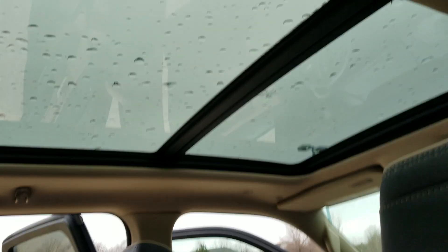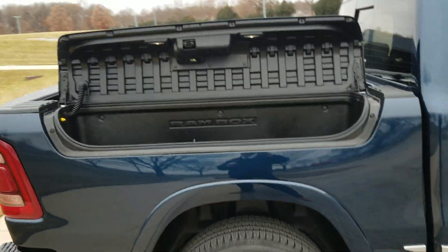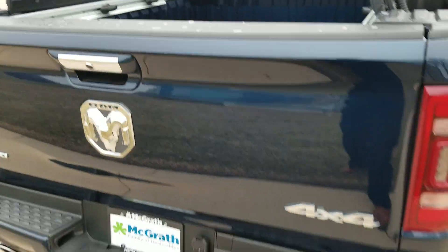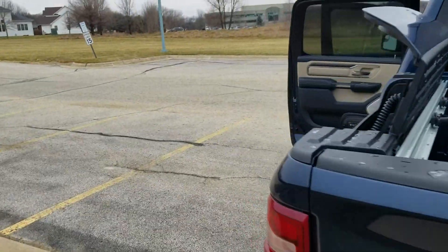Other than that, you do have a panoramic sunroof that we haven't really mentioned yet. Swinging on this side, it's the Ram boxes. And then it does have the body matching front and rear fenders group, so you'll see that your front and rear fenders are matching.